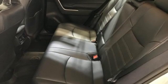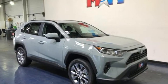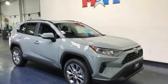Comfortable. Convenient. Quality. Toyota. You need to drive it to believe it. See it for yourself today.